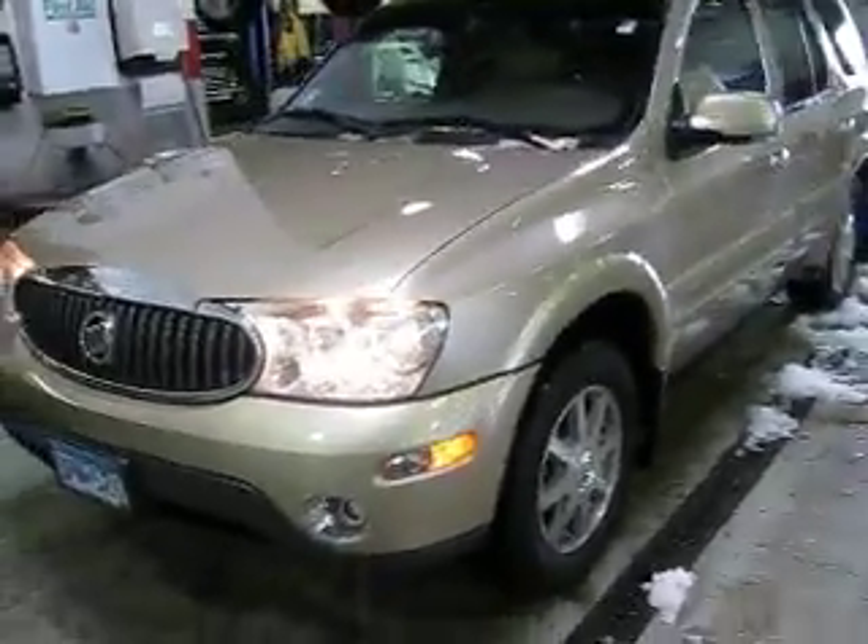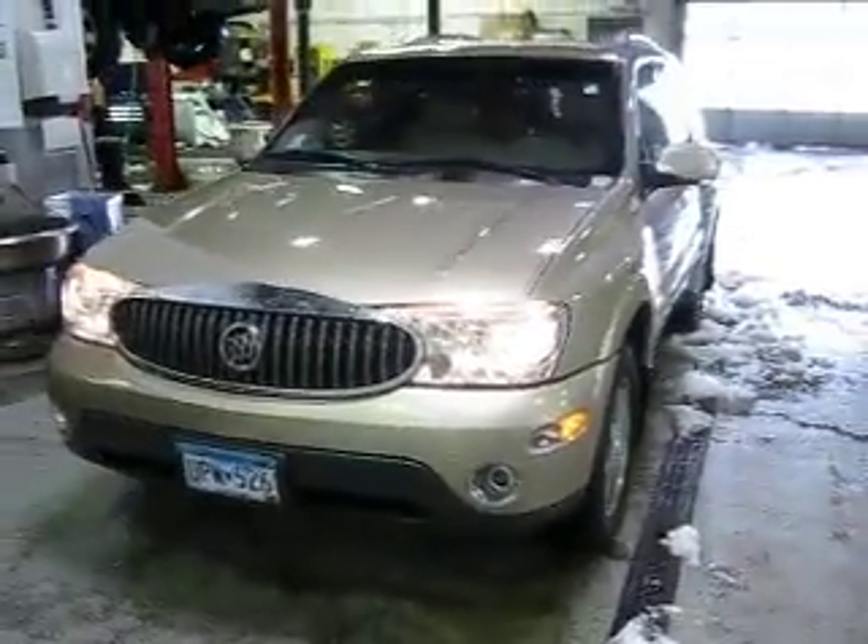Give me a call at Luther Nissan Kia in Inver Grove Heights, Minnesota. My name is Jeff Nelson. You can reach me at 651-457-5757.